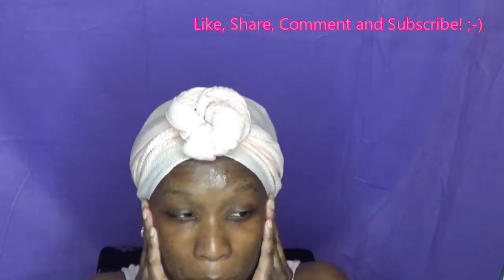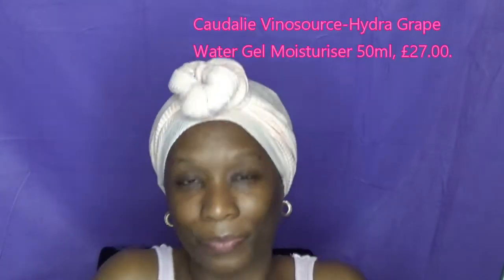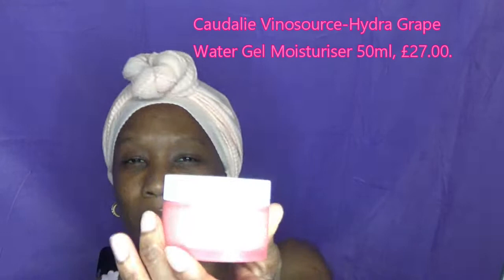Just to let you know, I did wash my face before turning on the camera to use these products. Next I'm going in with the grape water gel moisturizer. This is good for normal to combination skin — it provides hydration, it's got aloe vera extract and organic grape water. The texture is a gel texture and it's good for morning and night after your serum.